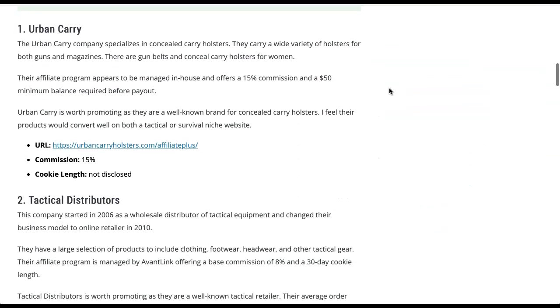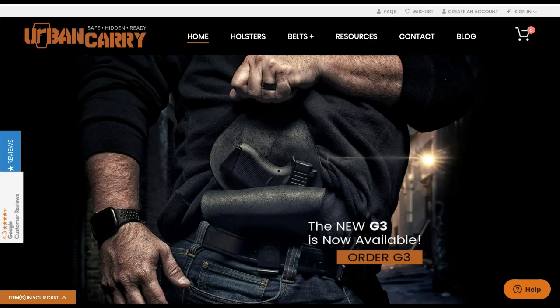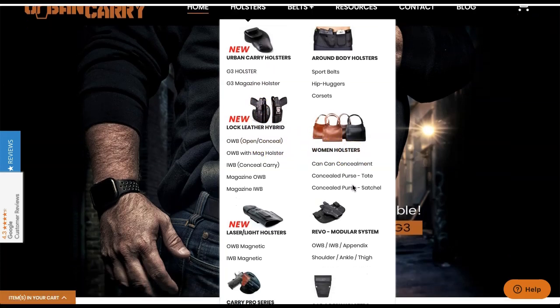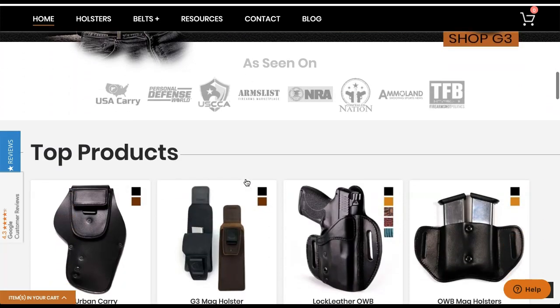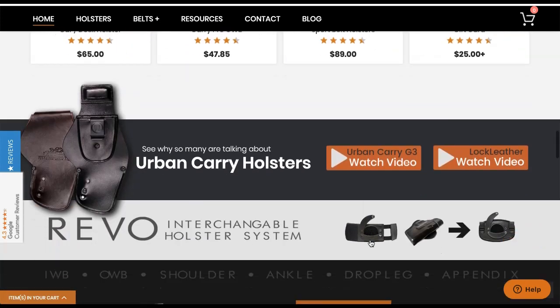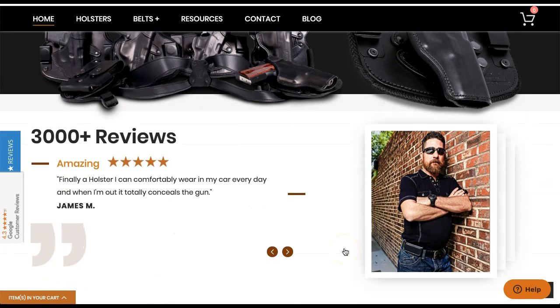The first one is called Urban Carry, and Urban Carry specializes in concealed carry holsters. On the Urban Carry website you can see the different holsters they have, including women's holsters that can be concealed in a purse. Most of them are made of leather. They have holsters for guns as well as magazine holsters, gun belts, and sport belt holsters. It's a really awesome brand with very good products.